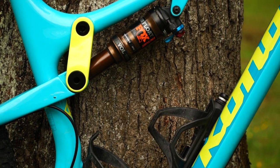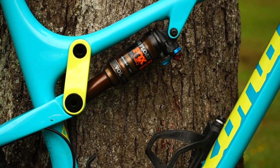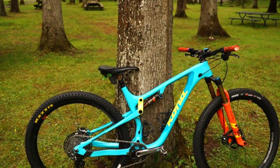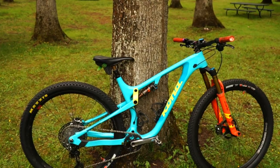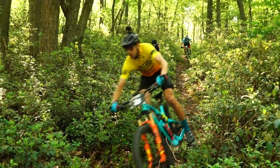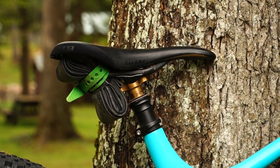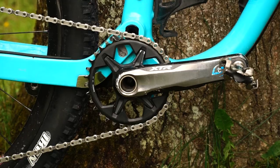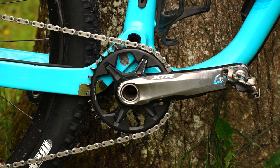They had to update the suspension to make that happen, and it rides way better now. So I guess those things together. It's 120/120 travel. Perfect bike for stage races, I think.